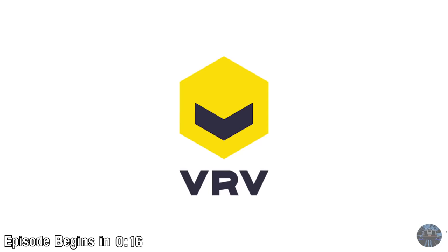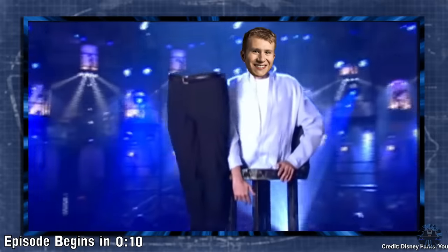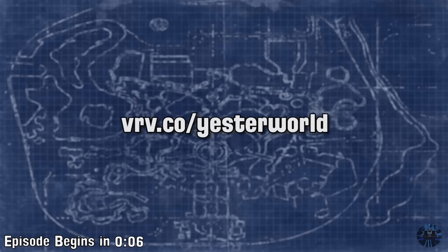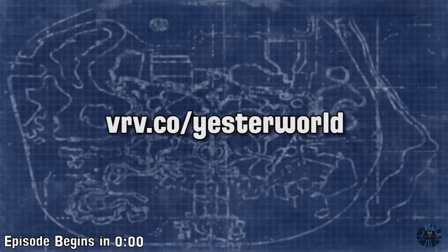This episode of Yesterworld is sponsored by Verve. With Verve, you can now binge all of your favorite Nickelodeon shows of the 90s, so stay tuned after the video to find out more. Click on the link in the description so you can start an ad-free 30-day trial of Verve Premium, or go to vrv.co slash yesterworld.